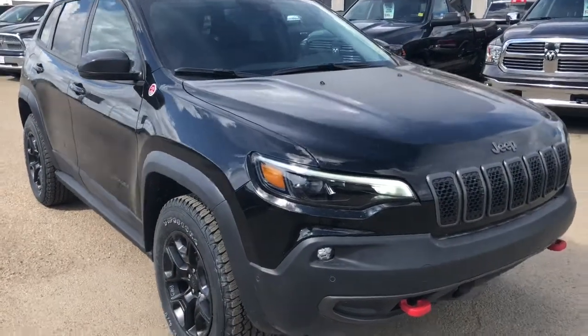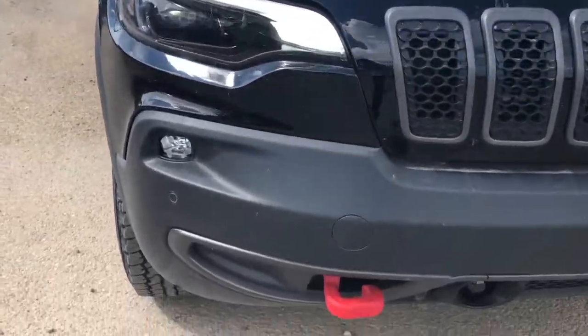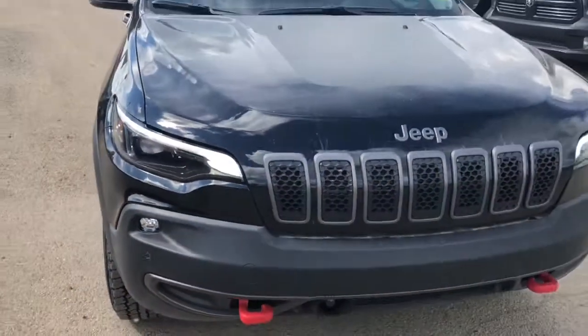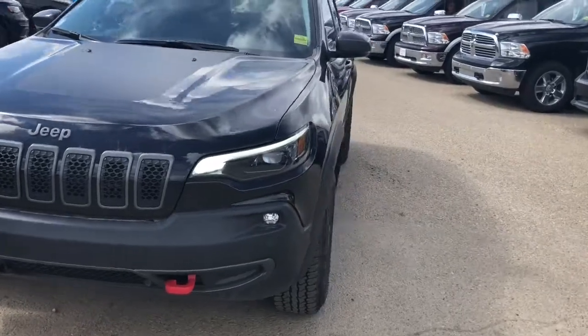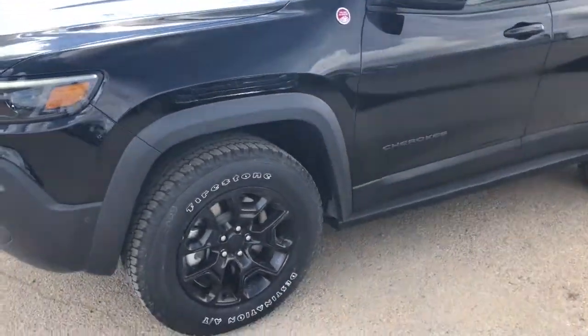So this is Brilliant Black. It has tons of features on it. You can see your sensors there. It comes with a 2.0 litre engine, so great with the fuel efficiency. Right now that matters with the price of gas that we're seeing.